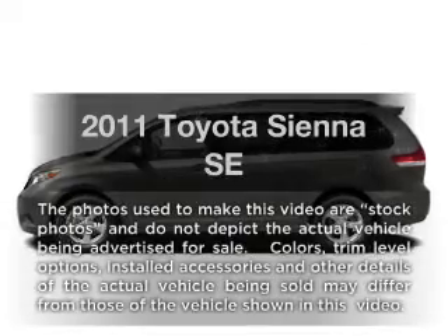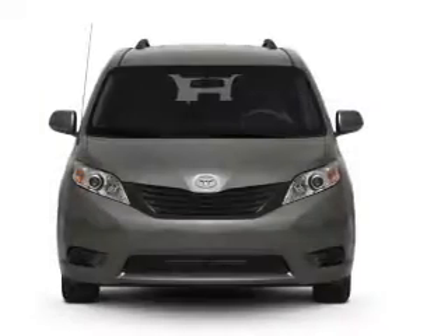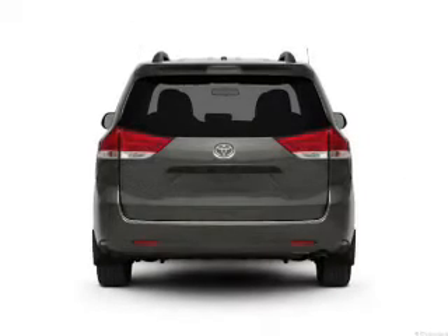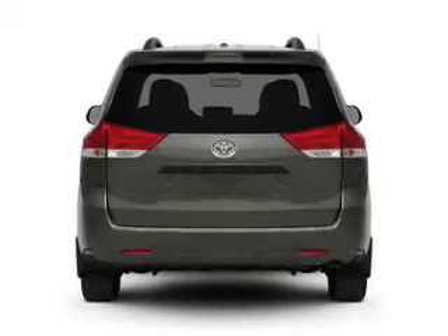Presenting the 2011 Toyota Sienna. Travel the roads in style and comfort in this great vehicle. With a reliable 6-cylinder engine, the powertrain includes front-wheel drive driven by a 6-speed automatic transmission. The anti-lock braking system will keep you safe on the road.